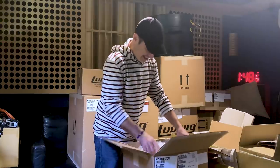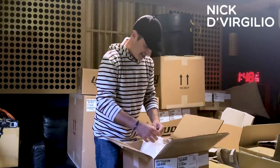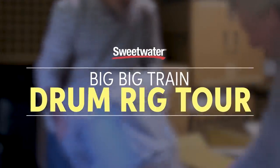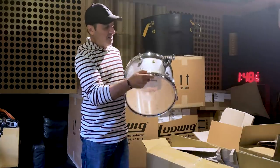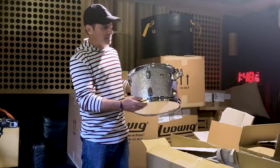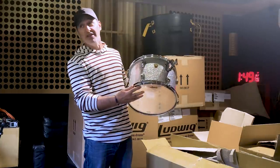This is exciting. That is a Ludwig Classic Maple — Classic Maple Silver Sparkle. Very nice. Fantastic. This will be on stage with me.